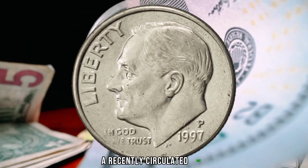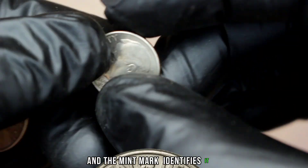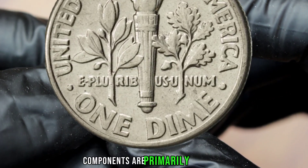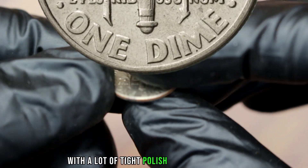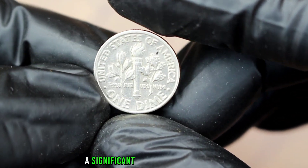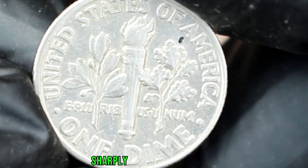A recently circulated coin with distinct mint luster traces, the mint mark identifies it as having been made by a branch mint. The obverse components show hit fields with a lot of tight polish lines surrounding the portrait of Roosevelt. A significant die chip on the nose is the main source of distraction.